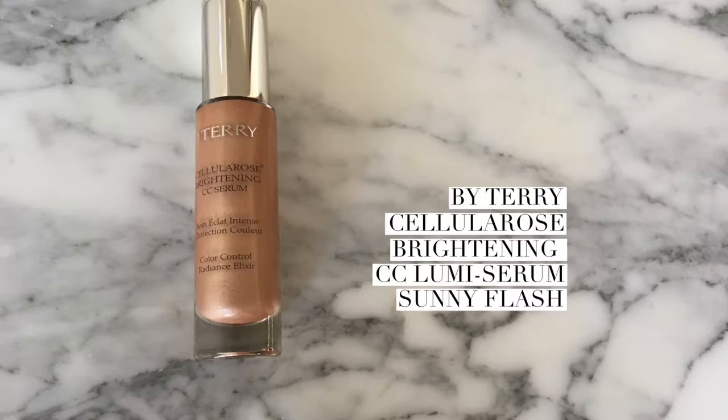So now that we've got eyes and eyebrows done, I just have moisturizer and we're going to go in with the By Terry Cellular Rose Brightening CC Serum. Make sure you shake it up — this one is in Sunny Flash. I'm going to add about one and a half pumps. If you are my skin tone, this is really beautiful. As you can see, I have some dark areas, and this is supposed to blur those imperfections. So I go in and just add that for a nice glow.